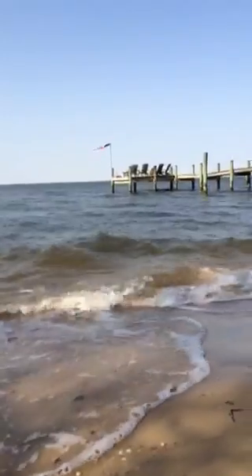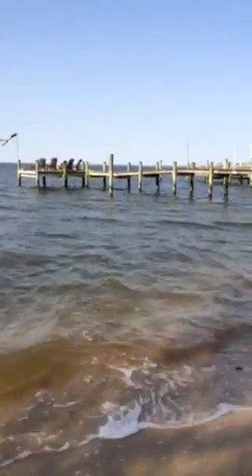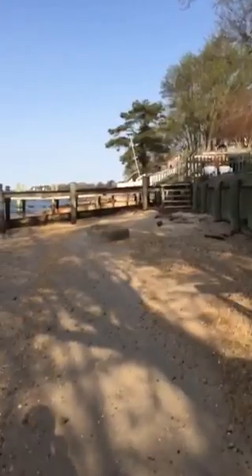Look at that. And then see the big walking pier over here? You can walk on it and it goes all the way back to the room. And I'll show you where it goes.